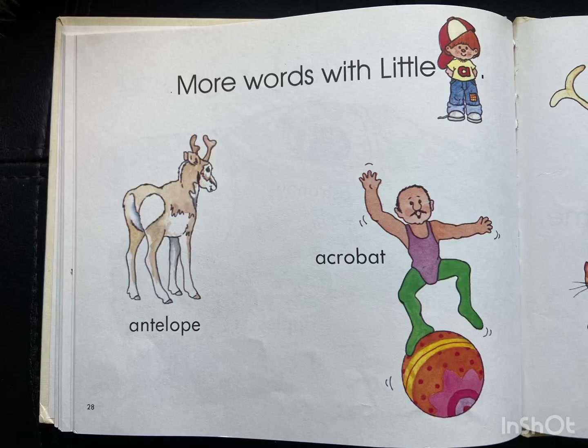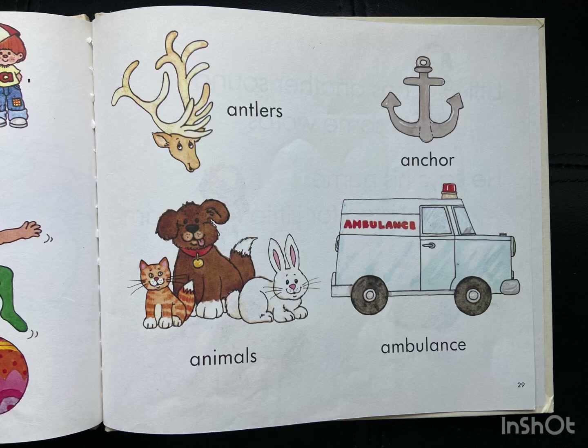More words with Little A: antelope, acrobat, antlers, animals, anchor, and ambulance.